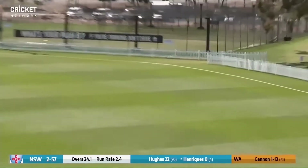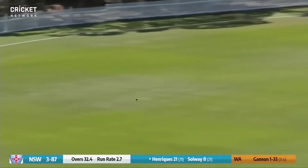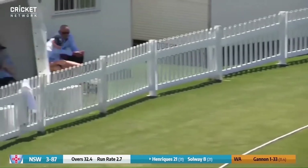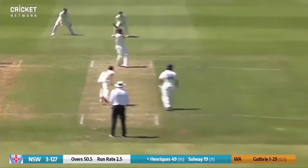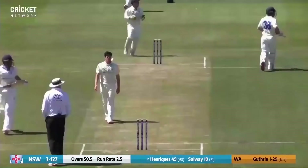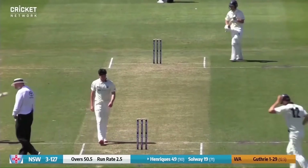Gannon bowling to Onriques. He plays the pull shot in the air, just over forward square leg, and out to the rope for four. Absolute perfection when it comes to a cover drive from Moses Onriques. Short one pulled away — good shot — it's only one but it's enough for a half century. What a great way to start the new season.